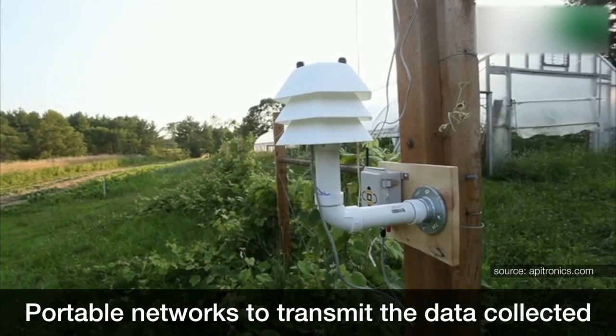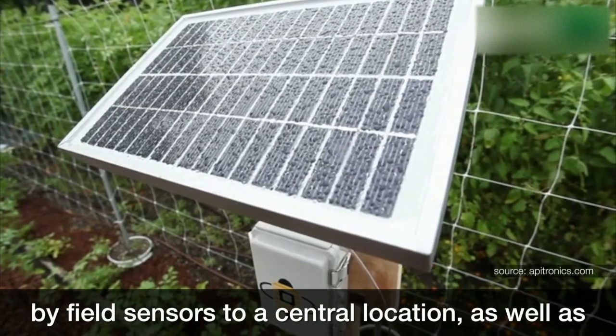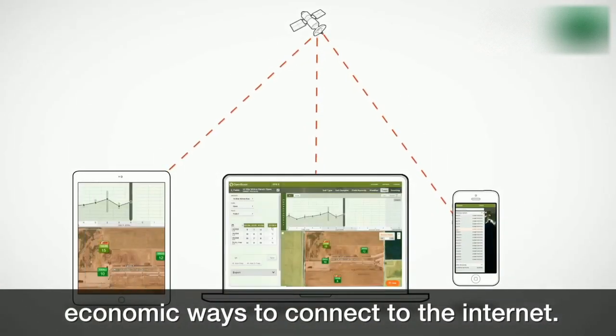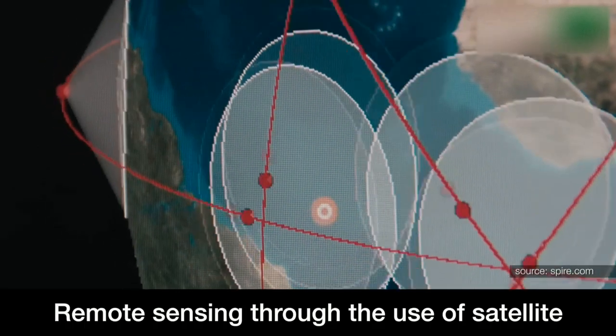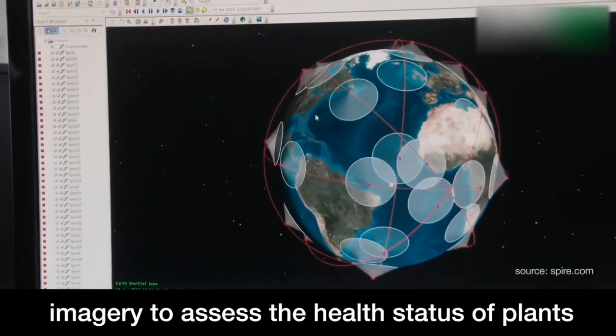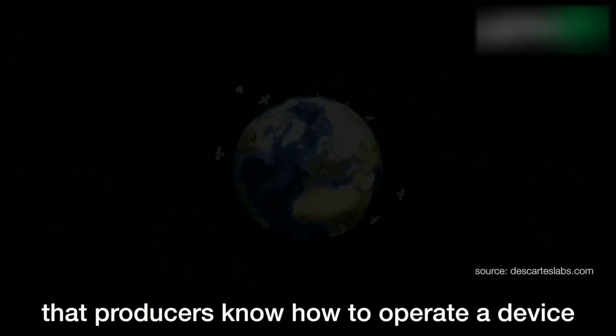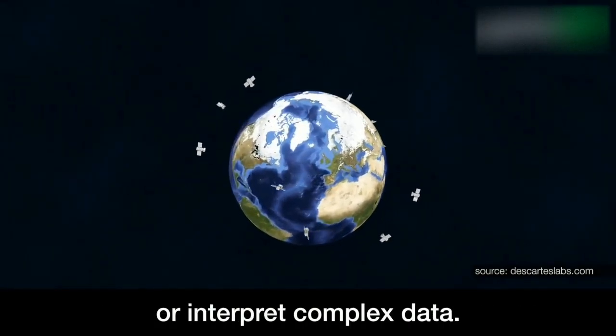Portable networks to transmit the data collected by field sensors to a central location, as well as economic ways to connect to the internet. Remote sensing through the use of satellite imagery to assess the health status of plants in an economic way, and without requiring that producers know how to operate a device or interpret complex data.